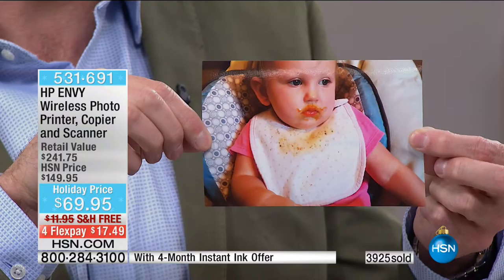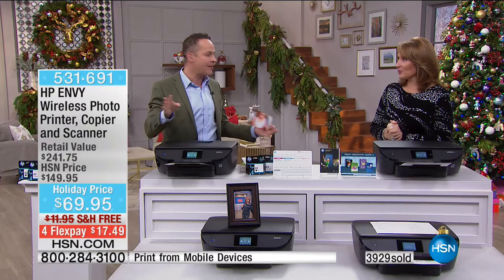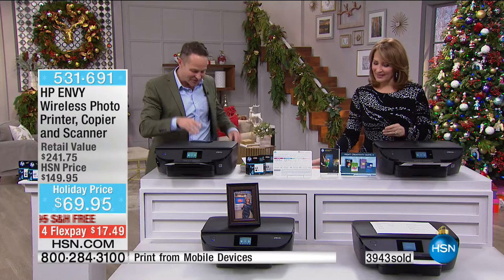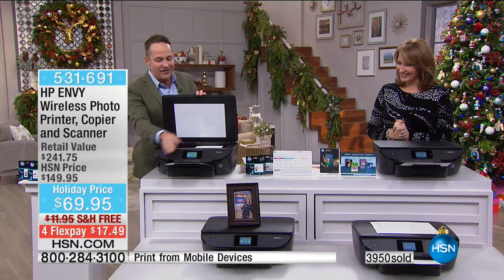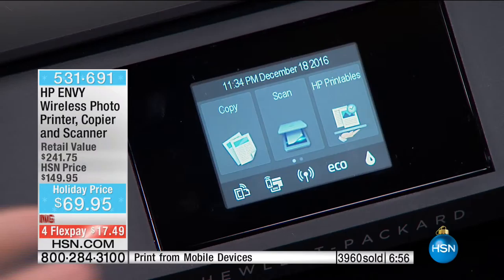I'm going to make a copy to show you another thing. Even if you don't have a computer or a phone, just being able to make a copy or do a scan is so convenient. The touchscreen makes everything easier. I go right to copy. I want to further explain HP — this copy looks identical to the original. You cannot tell which is which. That's why HP is the number one inkjet printer in the entire country.